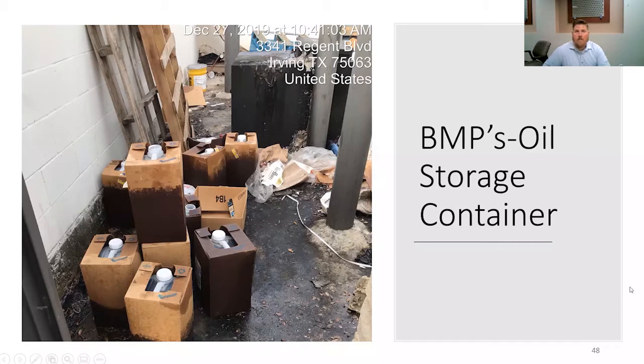Again, improper oil storage — making sure that this doesn't happen. Those of you who are doing inspections, sometimes I will take a look at the dumpster, just make sure they're not dumping any oil or grease. It's always one thing to consider.